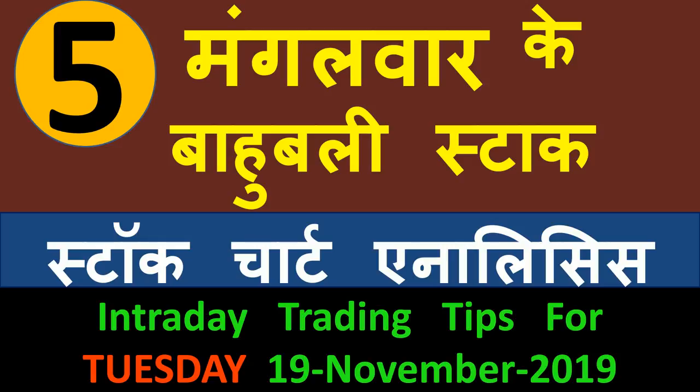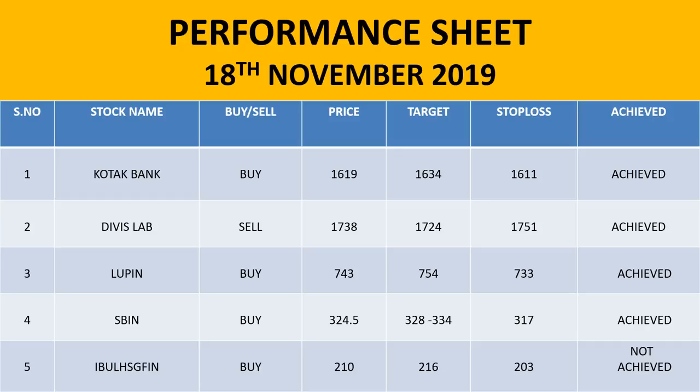If we talk about performance, every day I provide stocks where you can buy. Exactly, there is a reason, there is a pattern, then we do a particular stock buy. Let me show you in the charts the stocks I have recommended for buying today. First of all, Kotak Bank buy at 16-19 and 16-34, which was achieved. 16-11 was not hit, so probably our target will be hit.